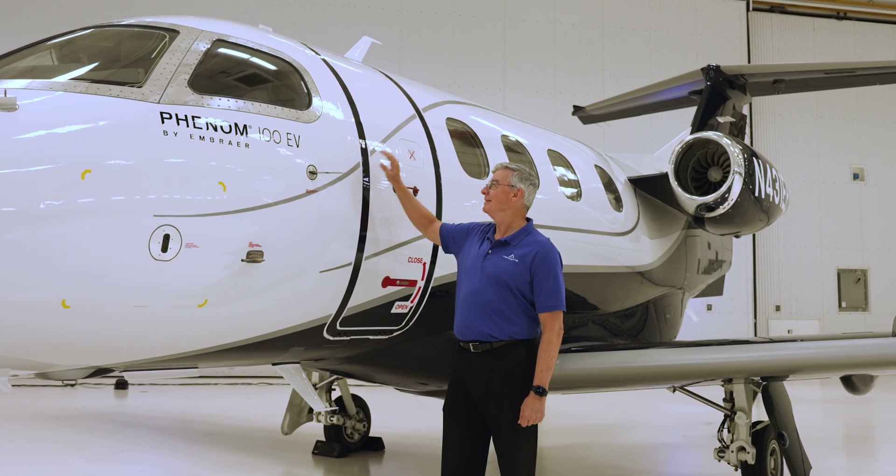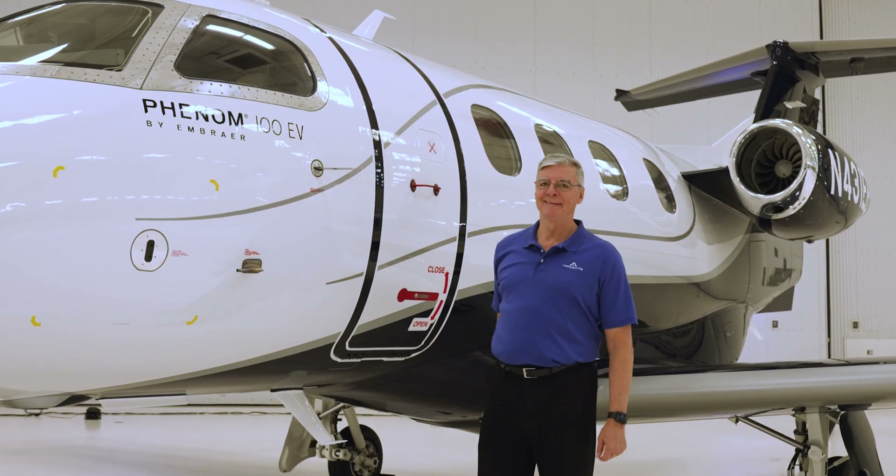I'm Andy Allen. I've been a fighter pilot, a test pilot, a Top Gun pilot, an astronaut. I'm the CEO, owner, and founder of Aerodyne Industries, and I'm the owner of a Phenom 100 — and I love it.